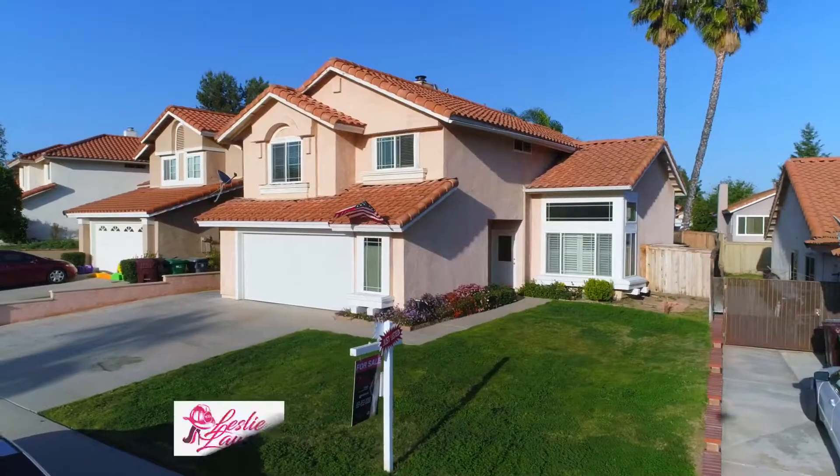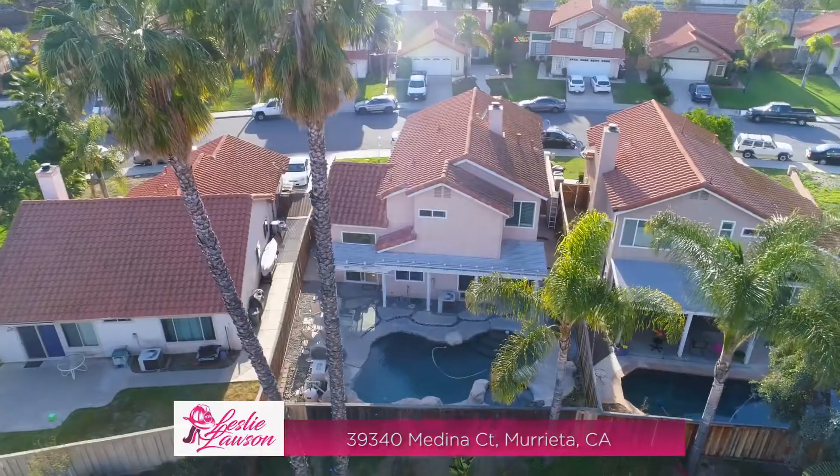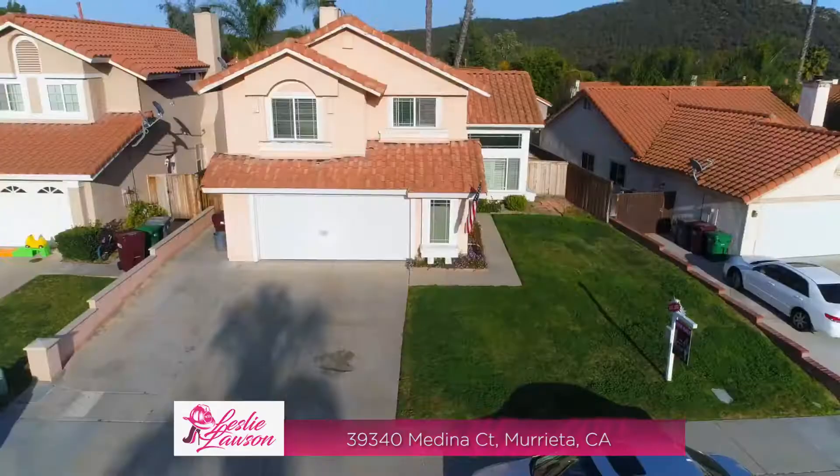Hi, I'm Leslie with Leslie Lawson Homes, here to introduce to you my newest listing hitting the market in the province community of Murrieta. Let's take a look together.